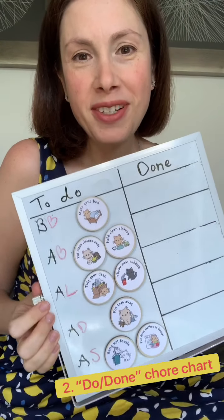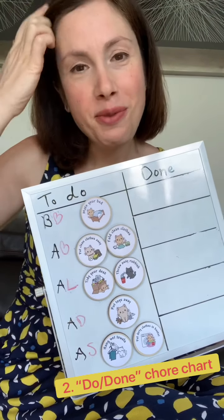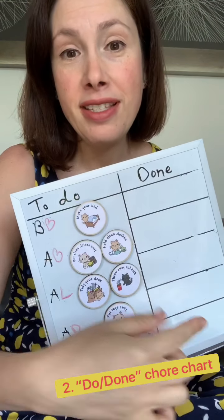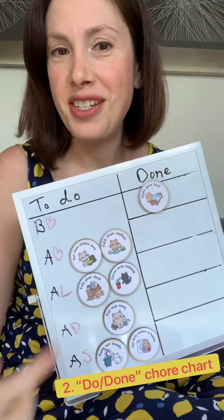Another classic chore chart has two columns: one with 'To Do,' where you put all the activities you want your children to complete during the day, and the other is 'Done.' Whenever they complete an activity, they move it from the 'To Do' section to the 'Done' section — that's what they're supposed to do during the day.